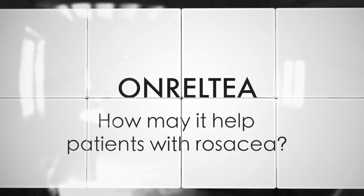Onreltea is a topical gel recently approved by Health Canada to treat persistent facial redness in patients 18 years of age or older. Onreltea may help patients that have persistent facial redness. Bromonidine is the active ingredient and it causes local vasoconstriction, which improves the appearance of redness on the face.